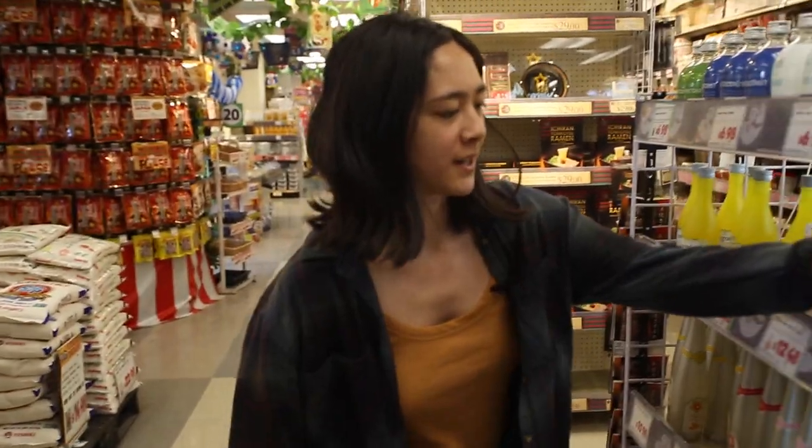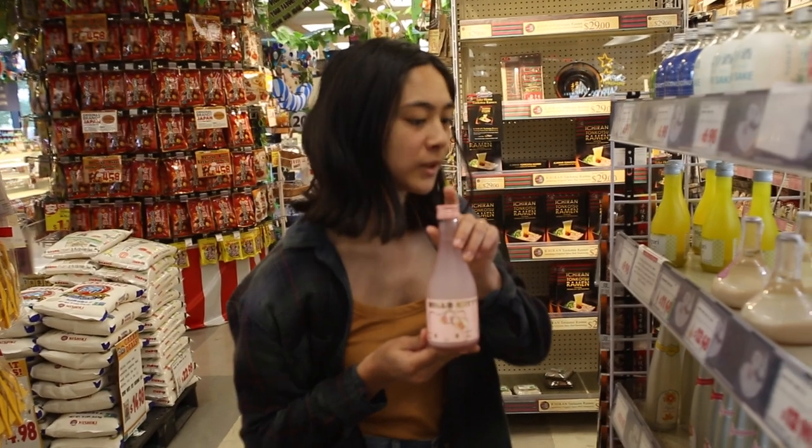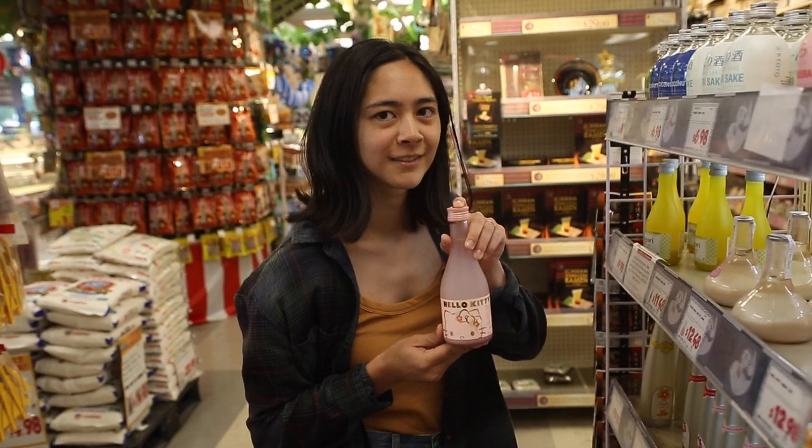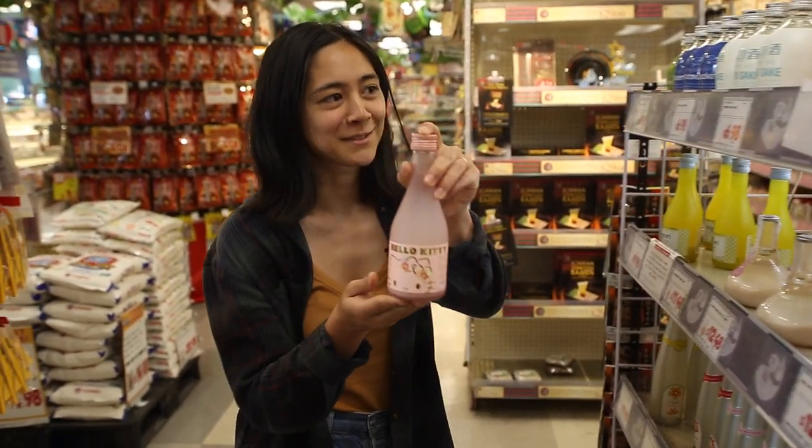Oh, this is cool too — Hello Kitty sake. That's really cute. It's only 13 bucks. Am I allowed to buy alcohol? You can buy whatever you want. Okay, I'm getting this. This is very cute.